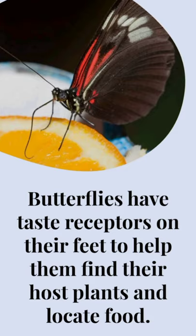Butterflies have taste receptors on their feet, to help them find their host plants and locate food.